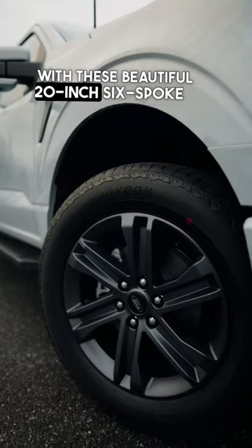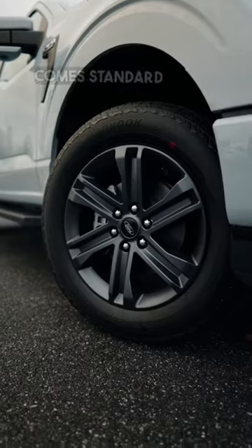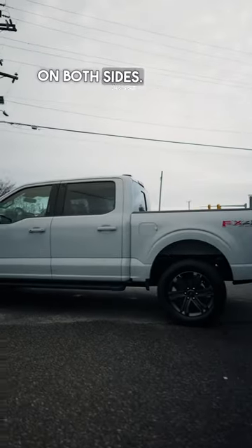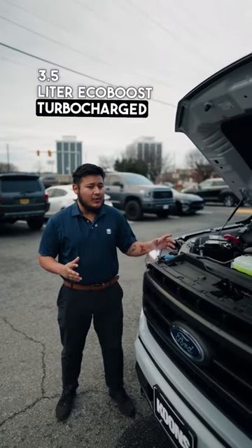With these beautiful 20-inch six-spoke wheels wrapped around this hand-cooked tire, this F-150 Lariat comes standard with these black dual sidesteps on both sides. This F-150 comes in the 3.5-liter EcoBoost turbocharged engine.